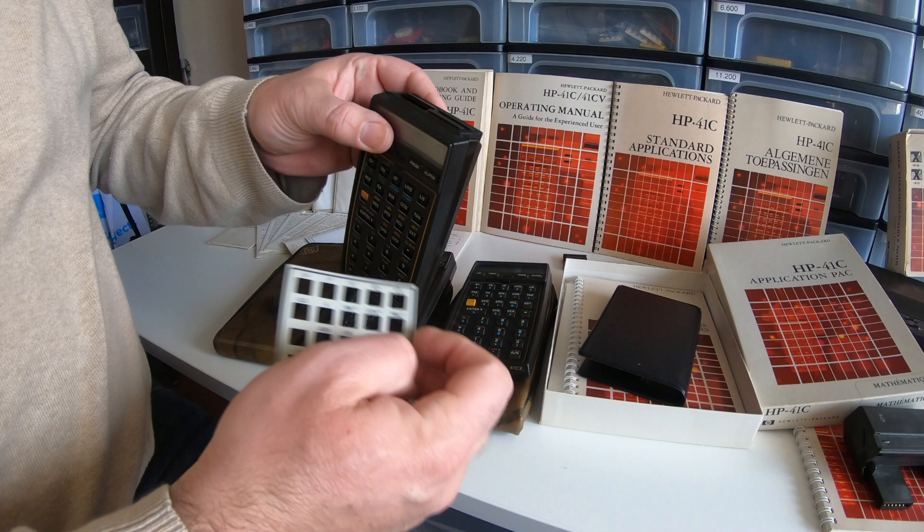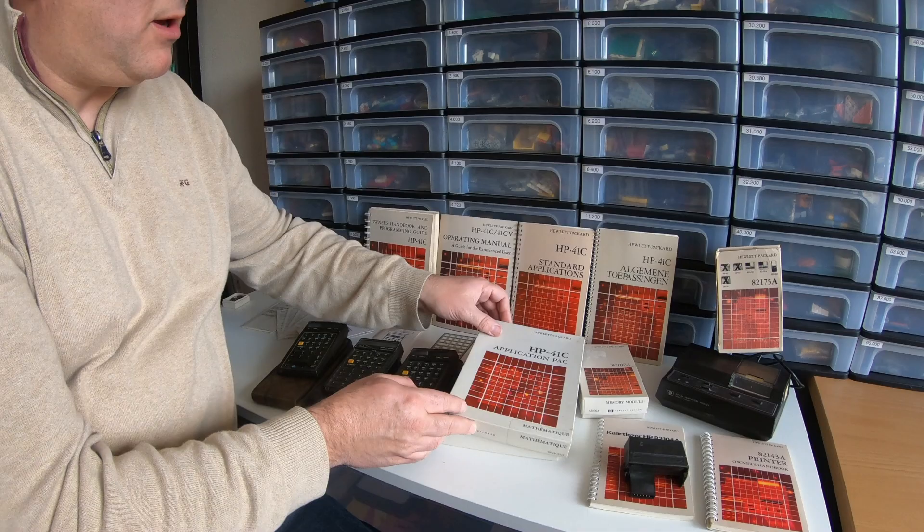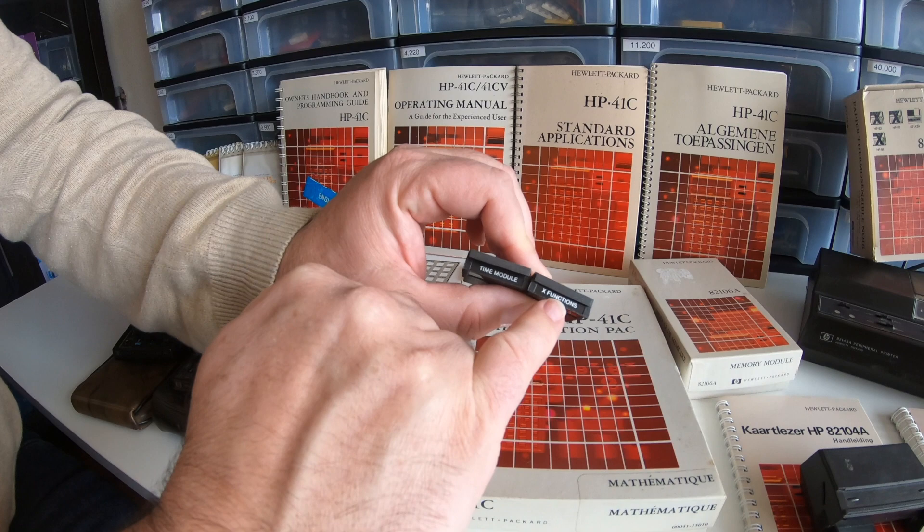There were many packs available. I have this math pack in the box, but here are some other examples. I have — I don't know what these are — X functions, a time module, thermal. So there were many specific programs available, which was great.